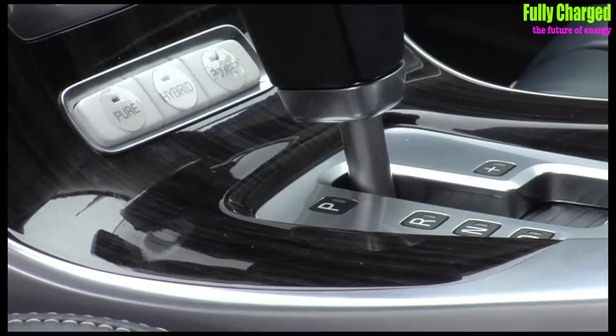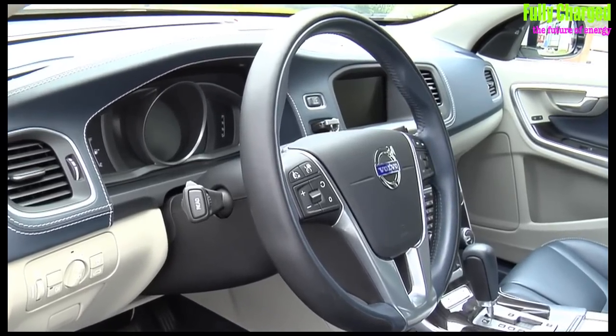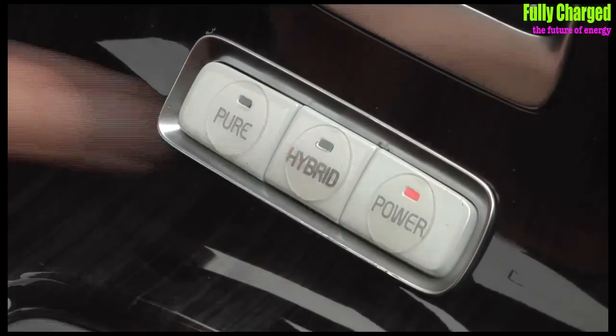Inside the Volvo it's very similar to existing models of this scale — engine at the front, electric motors at the back. But you've got so much choice. What they're saying is it's three cars in one: it is a pure electric car for quite a long way, 40 or 50 kilometres. It can be a hybrid, giving you a driving experience similar to a Prius — as you decelerate, the electric motor in the back works as a generator and trickle charges the batteries. But the batteries have a much greater capacity than something like a Prius or a Honda Insight. So basically it's pure electric, hybrid, or power.